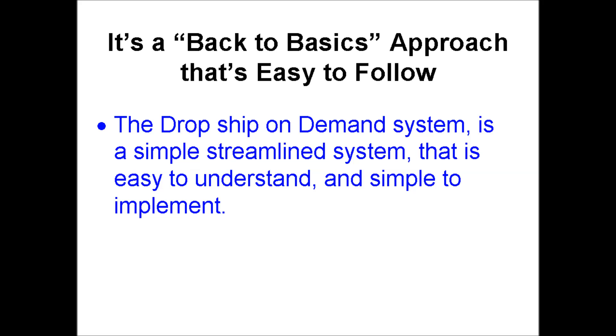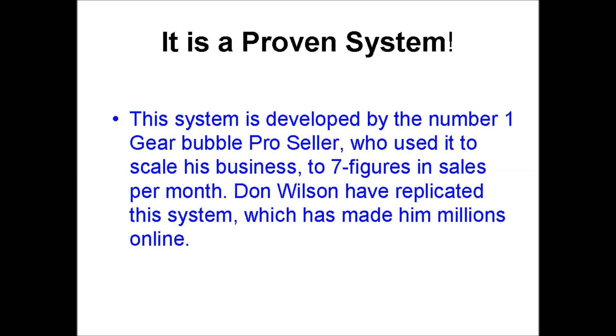Number 3: the Dropship On Demand system is a simple, streamlined system that is easy to understand and simple to implement. Number 4: this system is developed by the number one GearBubble Pro seller, who used it to scale his business to 7 figures in sales per month. Don Wilson has replicated this system, which has made him millions online.